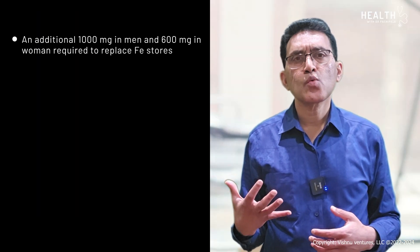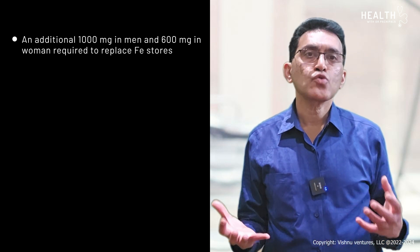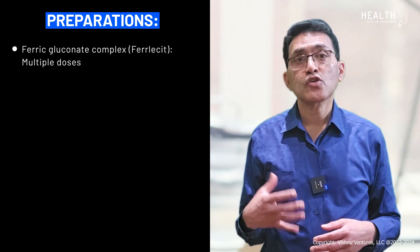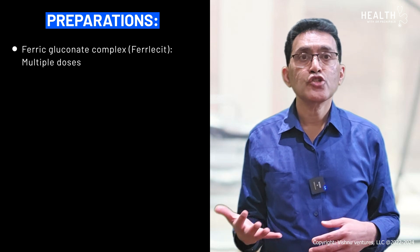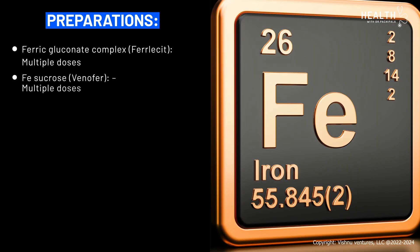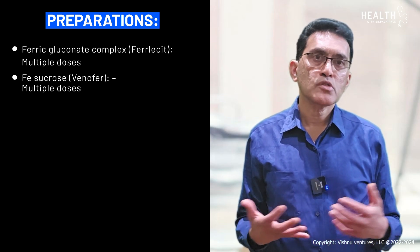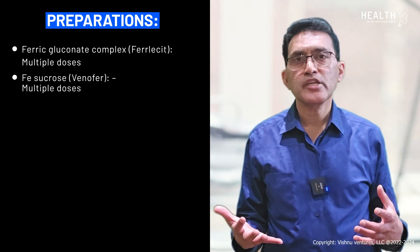Usually about one gram of iron is required in men and 600 milligrams in women to replace iron stores in the body. Some of the preparations we have include ferric gluconate complex, called Ferlicit, dosed at 100 to 200 milligrams per dose with multiple doses required. Iron sucrose, also called Venofer, can be given at 200 milligrams per dose, and multiple doses are required to reach the total amount of iron a person typically needs.